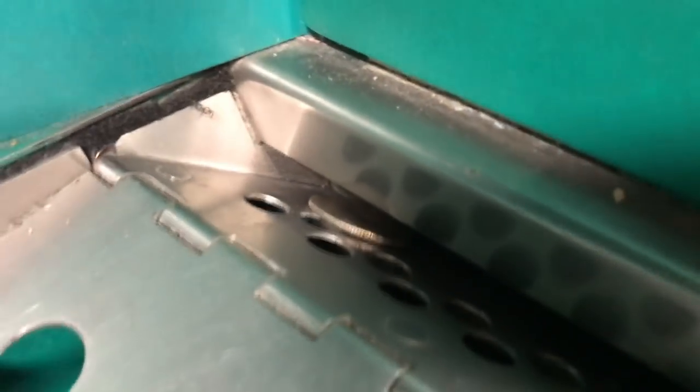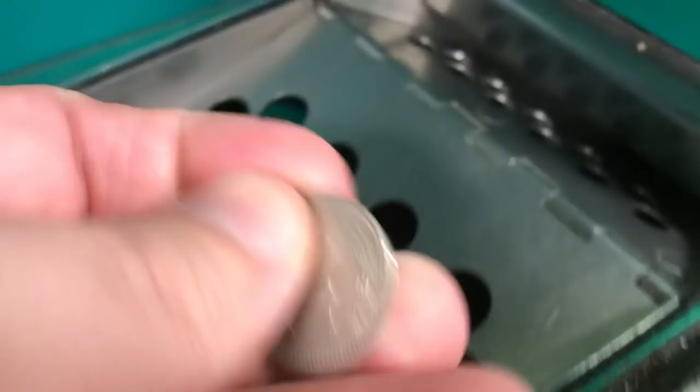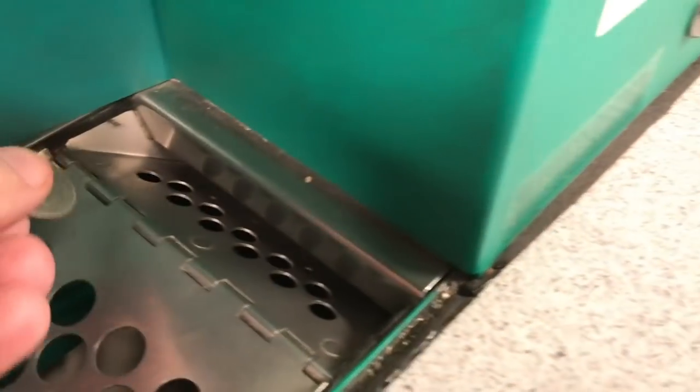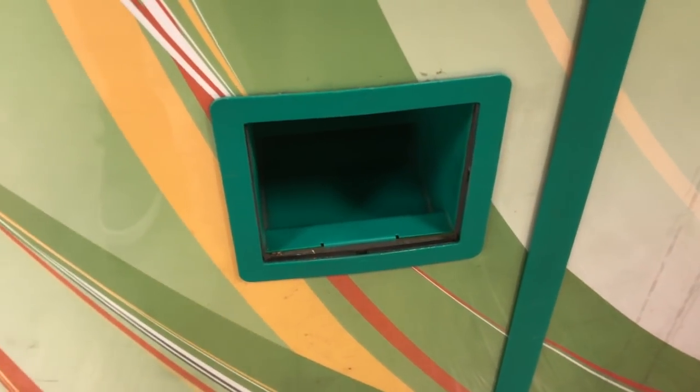Oh look at that guys — one quarter! It's fun, I bet there's something else in there then. Let's touch the screen — get cash, get cash, accept. Let's see if there's anything in there. Maybe that was it.